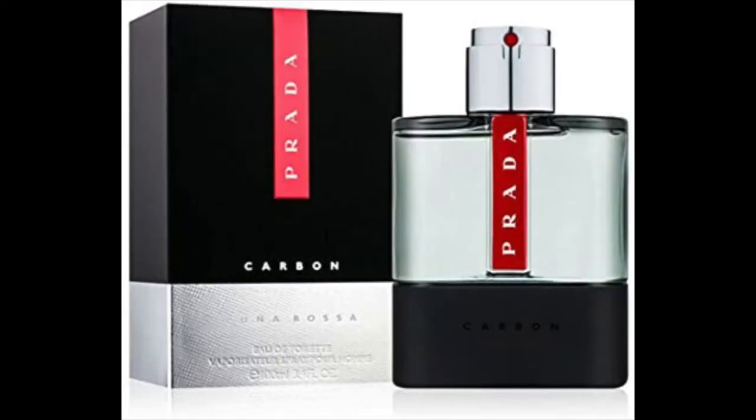Last but not least is the Prada Luna Rossa Carbon, which I originally wanted to test first. Reviews on Fragrantica note it smells very similar to Dior Sauvage, and that's very true — but it's not as strong or pungent as Sauvage. It has similar ingredients including patchouli. You can buy it from places like Boots, starting around £42, compared to Sauvage at £60–£70. It's a mellow, all-day, non-headache-inducing alternative.